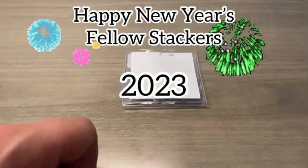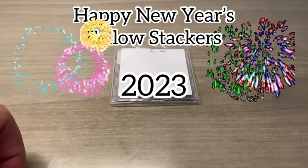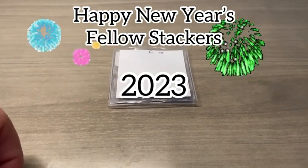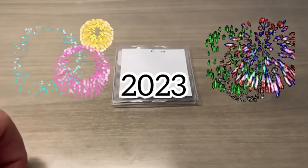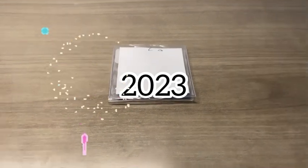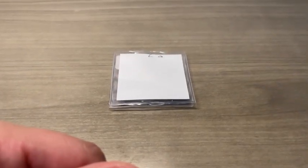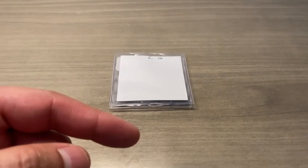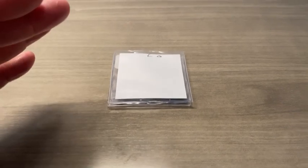Happy New Year's, fellow stackers — it is now 2023! Wishing each and every one of you a blessed year. We did have a really great 2022 with lots of videos, and I want to continue those videos into 2023. For my very first video of 2023, I'm going to do something different for you fellow stackers.